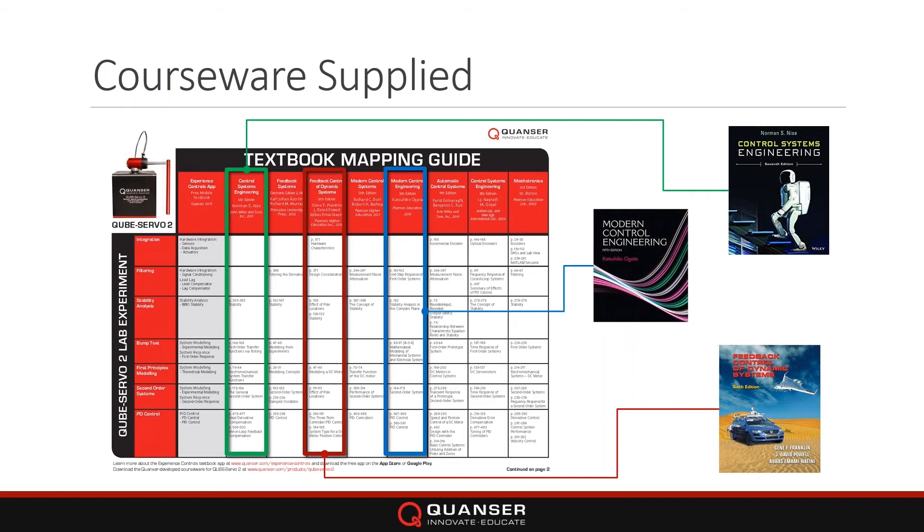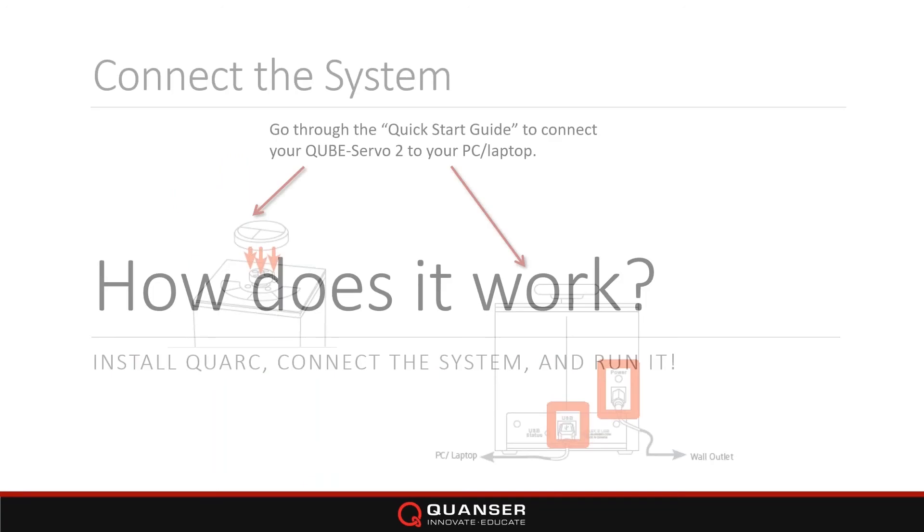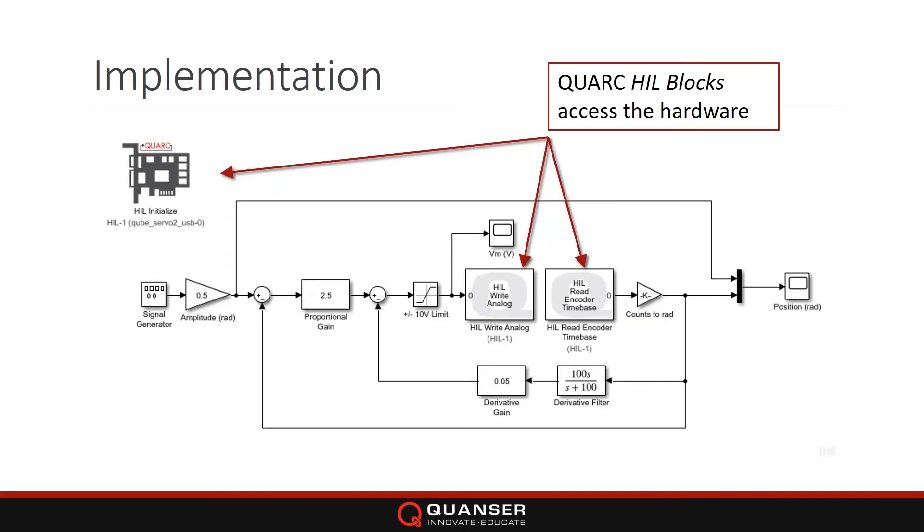For those who are new to the Cube and new to Quanser — in a few slides, how does this thing work? It's pretty easy: you add the disk or the inverted pendulum, connect the USB panel to your laptop or PC, power it up, and it comes fully with labs — all supplied with pre-done Simulink models that you can modify. This is native Simulink code, and with our QUARC software this is what allows you to easily interface to the CubeServo along with all Quanser hardware.